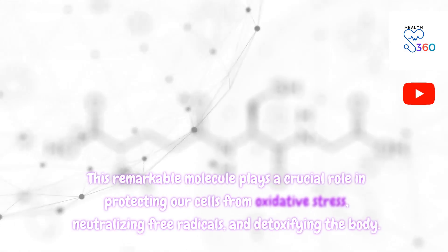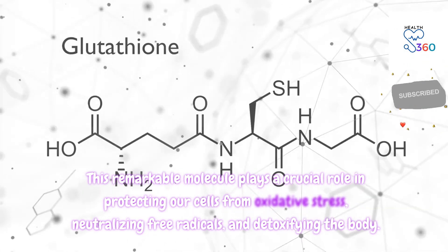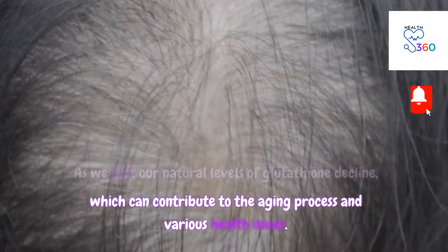This remarkable molecule plays a crucial role in protecting our cells from oxidative stress, neutralizing free radicals, and detoxifying the body. As we age, our natural levels of glutathione decline, which can contribute to the aging process and various health issues.